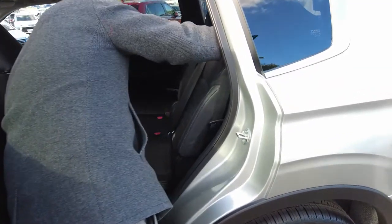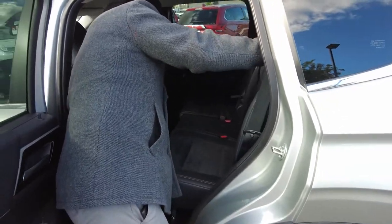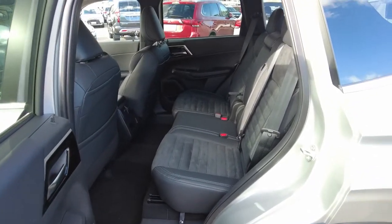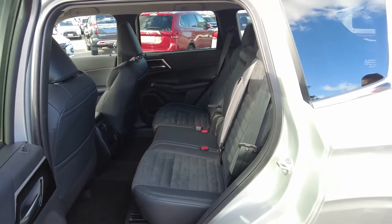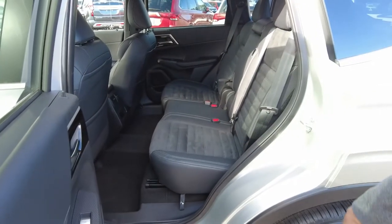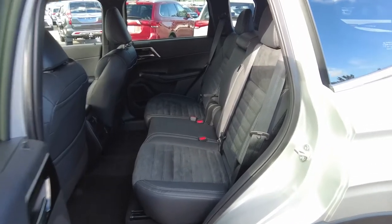The back seats are your sliding type — similar to what the Outlander has always been recognised for — for space depending on the leg room of the back passenger. It is a seven-seater. There's no five-seater option in the Aspire range, and you do have the option of tilting the interior. If you just go inside, have a quick look.